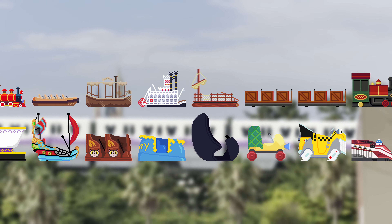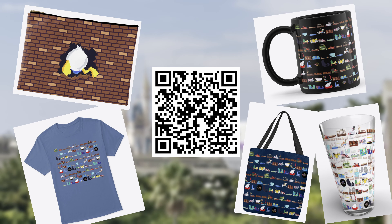Before we get into the top 10, if you've been enjoying these little pixel art versions of the ride vehicles, you can get them on some merch in my store. Just scan the QR code on screen or check the link in the description.